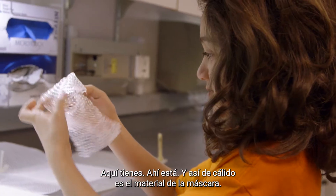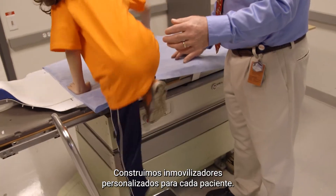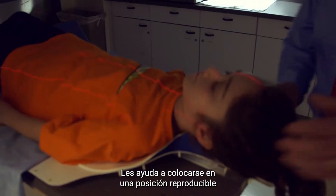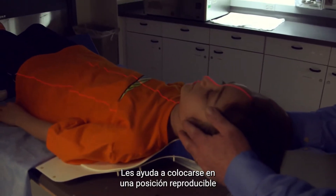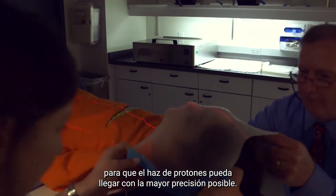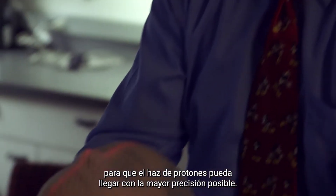That's how warm the mask material is. We build custom immobilizations for each patient. It helps them get in a reproducible position and gives them the tools to work with us to stay perfectly still so the proton beam can be delivered as accurately as possible.